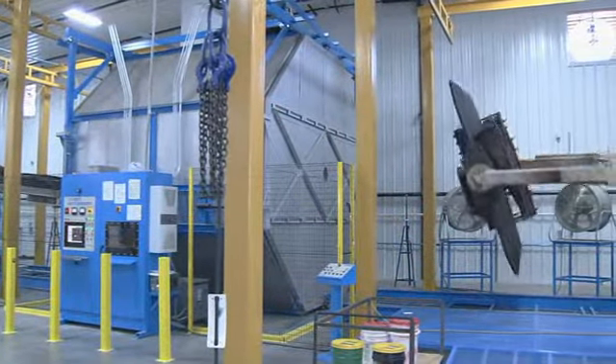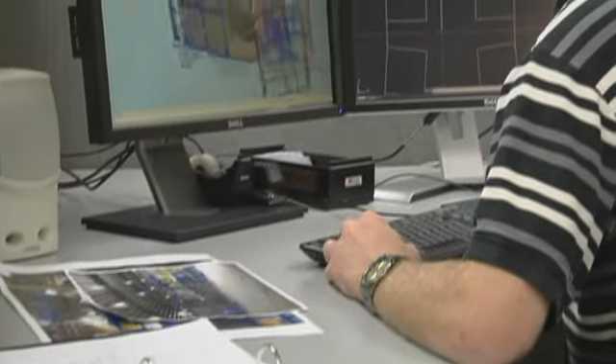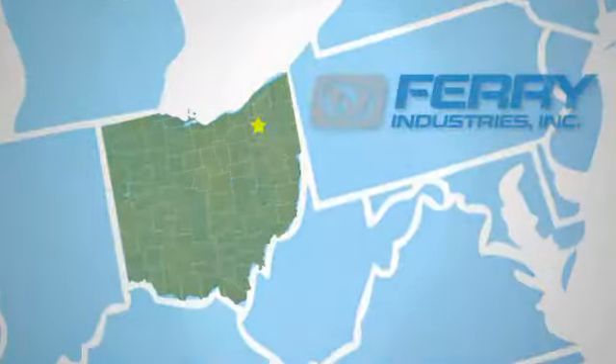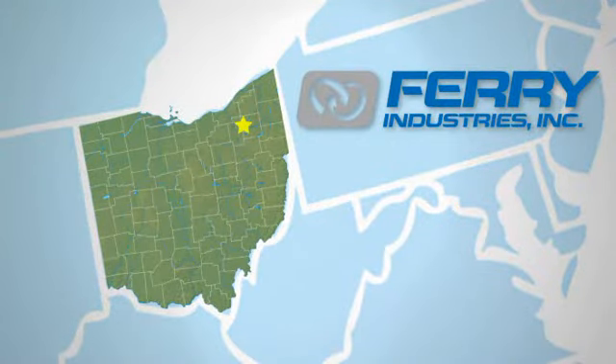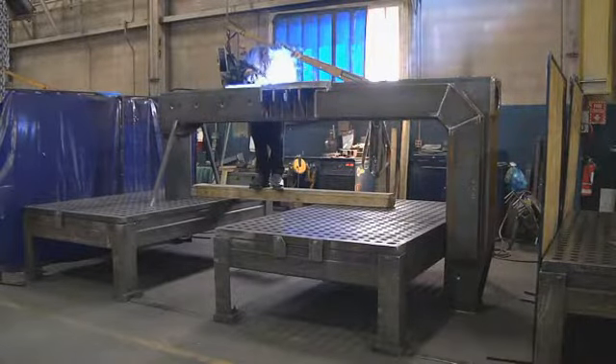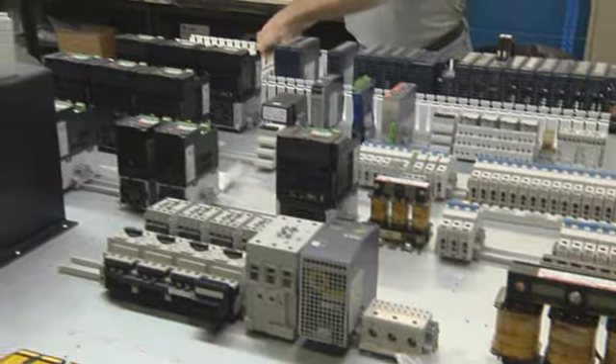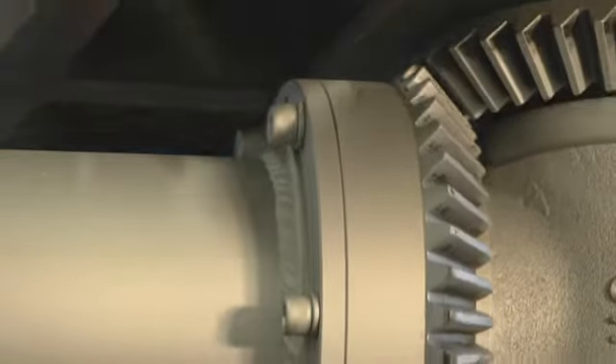Whether it's a high-capacity carousel, an inline shuttle, or a rocking oven machine, Ferry's Rotospeed rotational molding machines are designed to fit your requirements. Headquartered in Stowe, Ohio, Ferry Industries is the global leader, manufacturing the most productive rotational molding machines available to the market. With over a thousand machines in 58 countries, Rotospeed is the benchmark in quality and reliability.